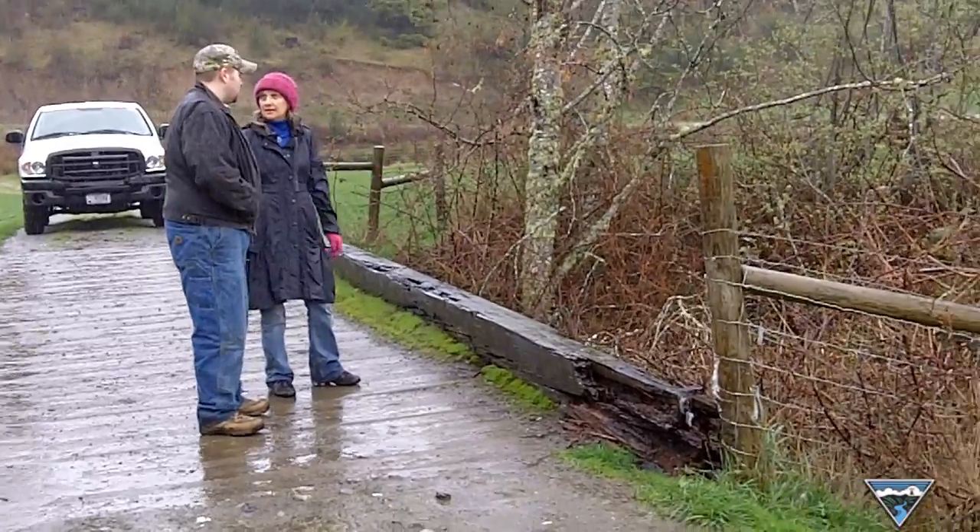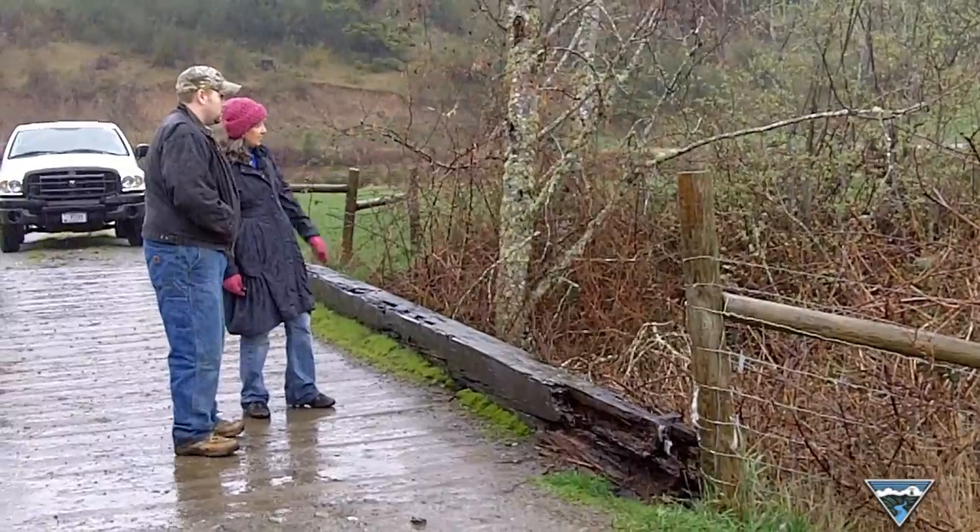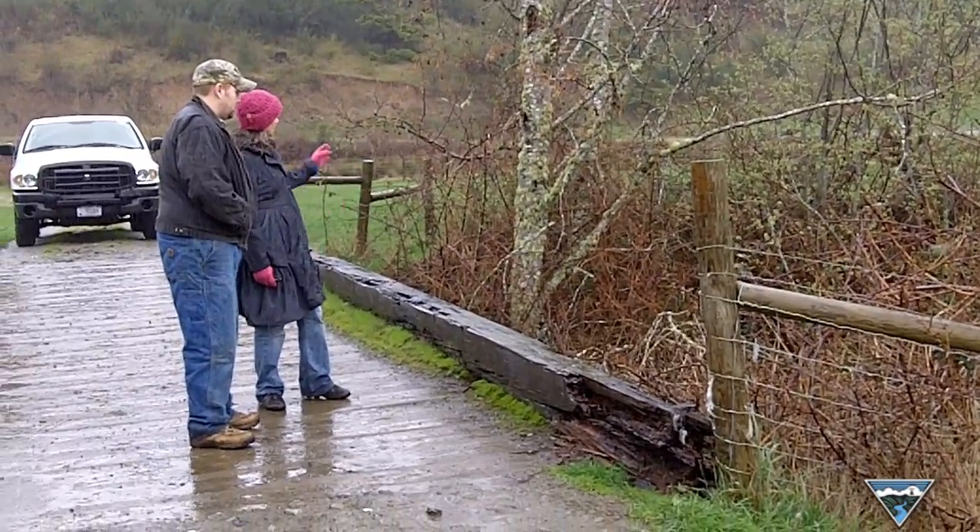Our existing access has this bridge across it, which Rick took a look at and was able to do some work with the roads, which will really help us. We found access to the north and south of the structures that we need, so we don't have to come in and actually install a new bridge and disturb the coho.